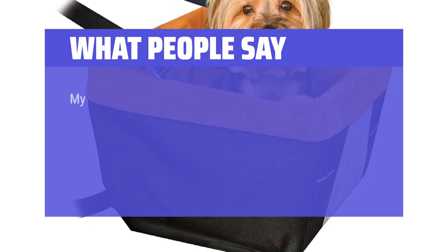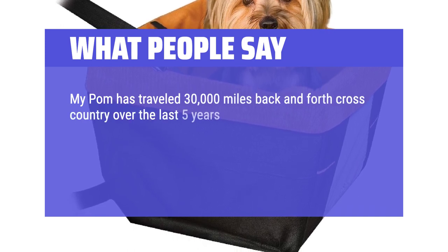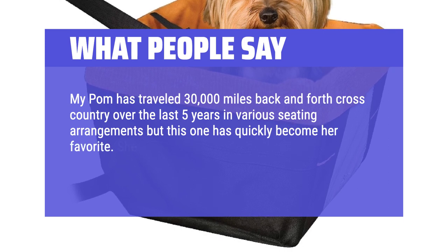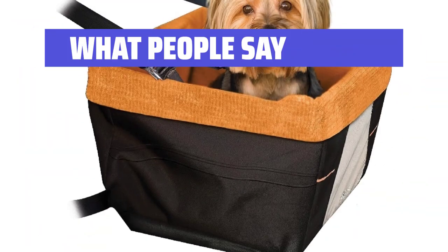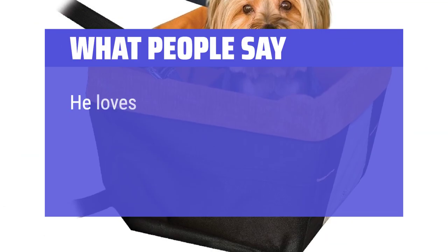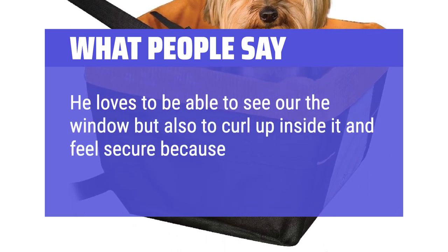What people say: My pup has traveled 30,000 miles back and forth cross-country over the last 5 years in various seating arrangements, but this one has quickly become her favorite. She is 10 pounds and has plenty of room to shift positions and sleep comfortably. Easy setup and removal. He loves to be able to see out the window, but also to curl up inside it and feel secure because of the high sides of it.